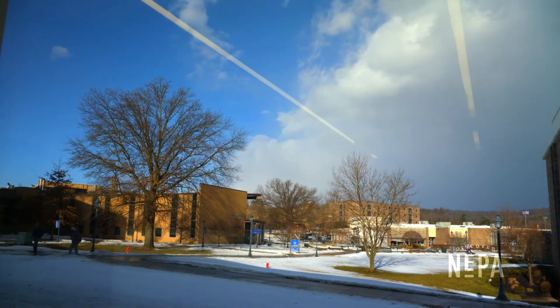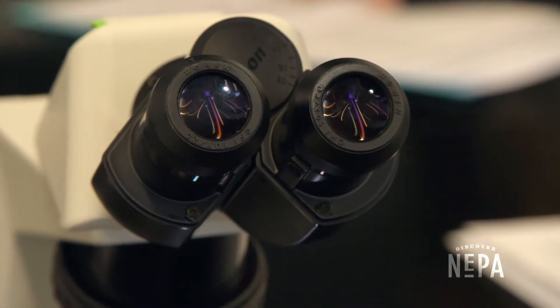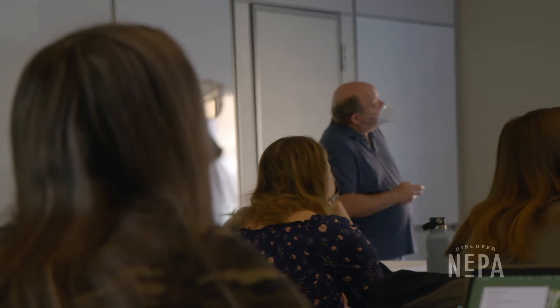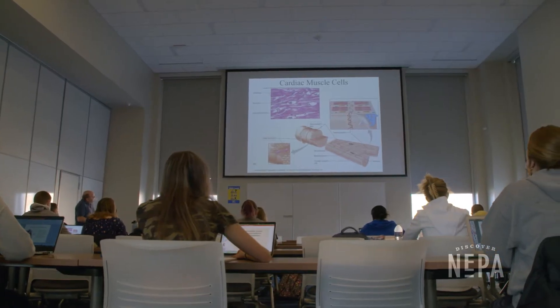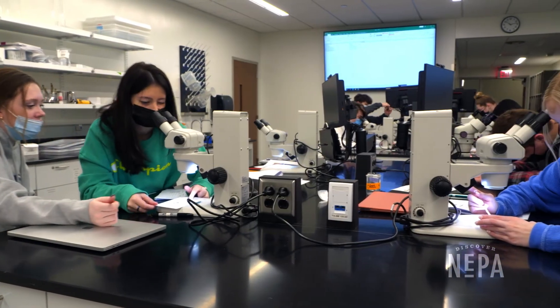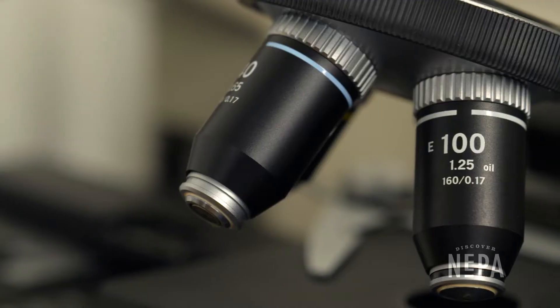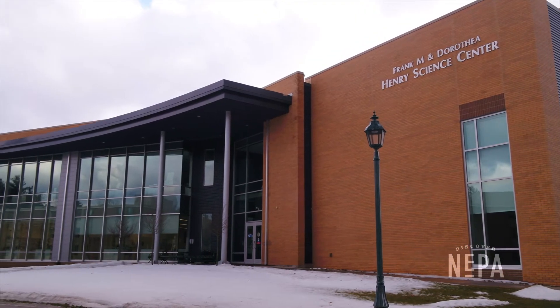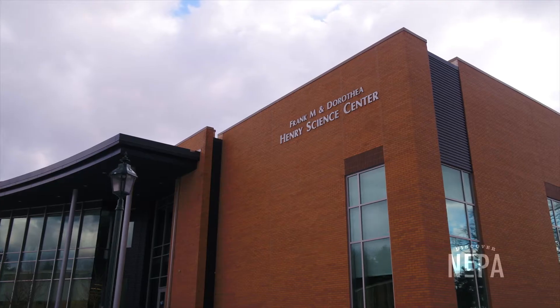My name is Peyton Kimmel. I'm a junior biology major and chemistry minor at Misericordia University. Being able to see what a streamlined research process looks like has really changed my opinion on the speed that research can be done at when you have the right equipment and technology. It's so hard to put into words the amount of experience you get from doing something yourself versus just reading about it. That's what this building allows you to do — get the experience yourself and really figure out what it feels like to perform research on a graduate level.